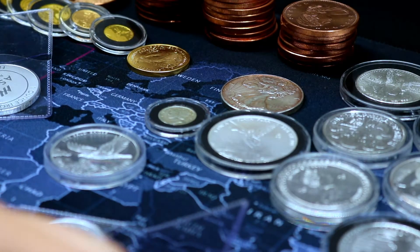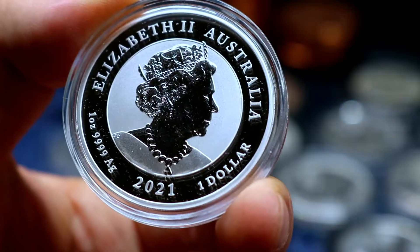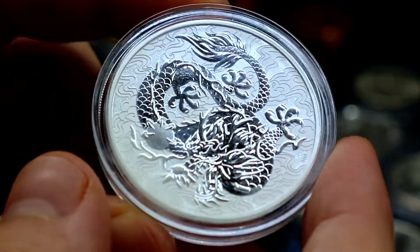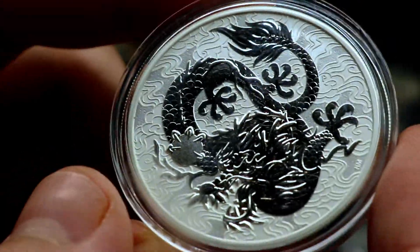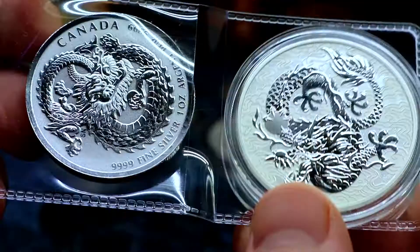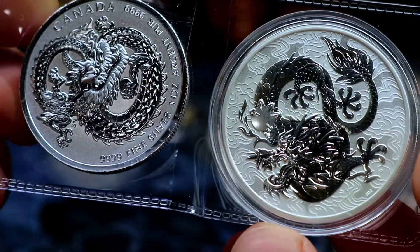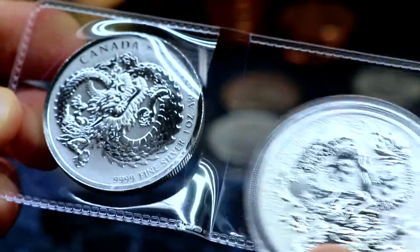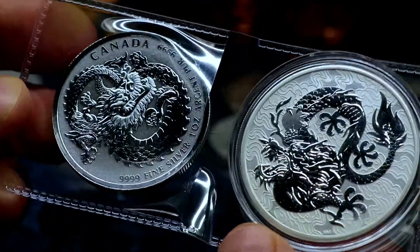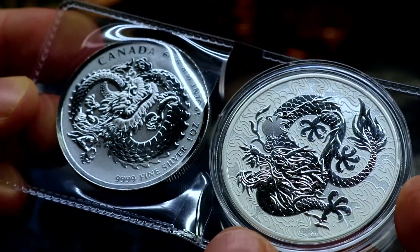Last but certainly not least we have an Australian piece. Any guesses as to what this is? Four nines fine, we got a proof-like finish here. One Australian dollar from 2021 — look at the dragon! The second dragon piece that we've picked up. What do you guys think — do you like this dragon better or the Royal Canadian Mint dragon better? It's a dragon off! Do you have a preferred style of dragon? They're both one ounce coins. Of course this one looks far bigger because it's in a wider diameter format and a capsule. I really like the background on this Australian design, but in terms of just the dragon alone, I think I prefer the Royal Canadian Mint design.